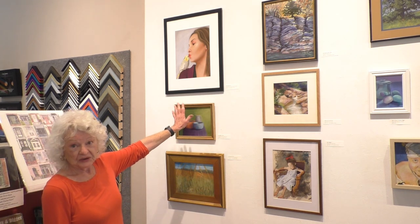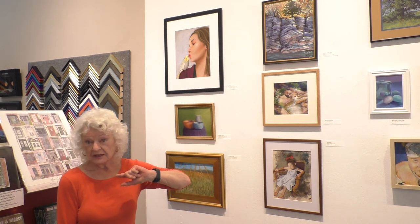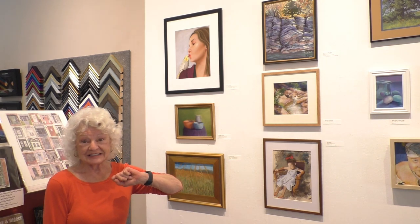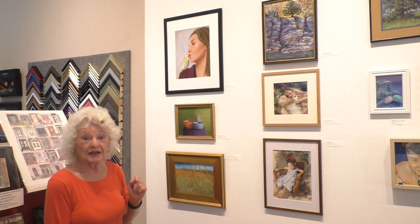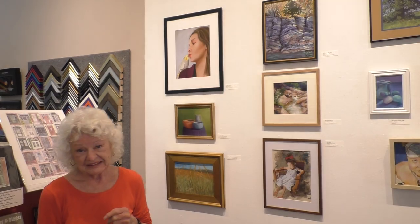Very realistic up here at the top with the portrait with the canary — I believe it's a canary. I'm not into birds that much, but I think it's a canary. So these show a lot of promise. I hope people will come in and see the show. It's very wonderful. Thank you.